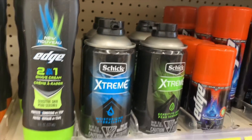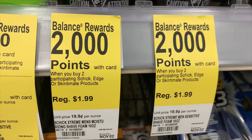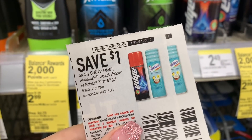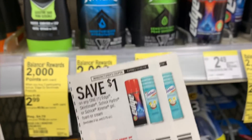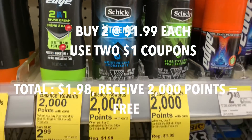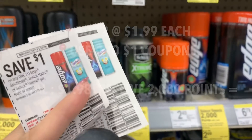Last is the Chic shave gel - it is $1.99, and if you buy two you get 2,000 points. You can find $1 off coupons either on your digital Walgreens account, Coupons.com, or from the newspaper. I'm going to use one digital and one from the newspaper. After you apply those $1 coupons and factor in the Balance Rewards points, it will make the shave gel completely free.